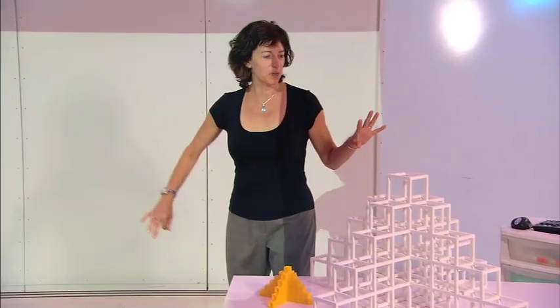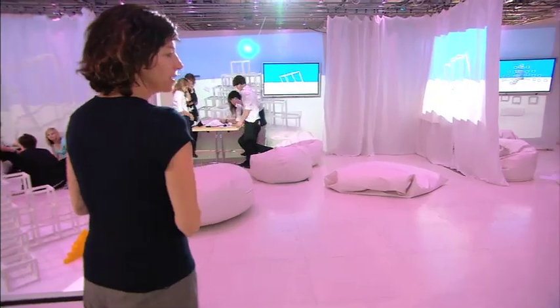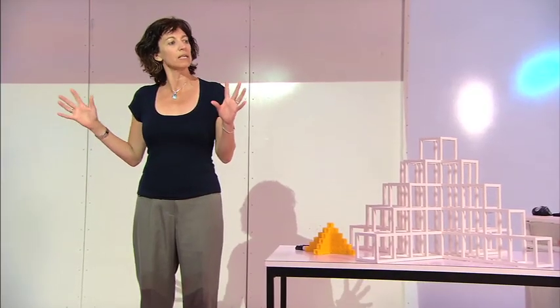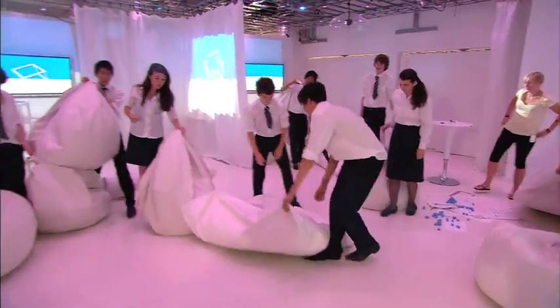OK, if everybody would like to stop there — you've been working fantastically. We've got lots of different ideas from different groups. So what we're going to do now is have you come up and present some of your ideas. Get your posters and your cubes and your bean bags and come into this central space.